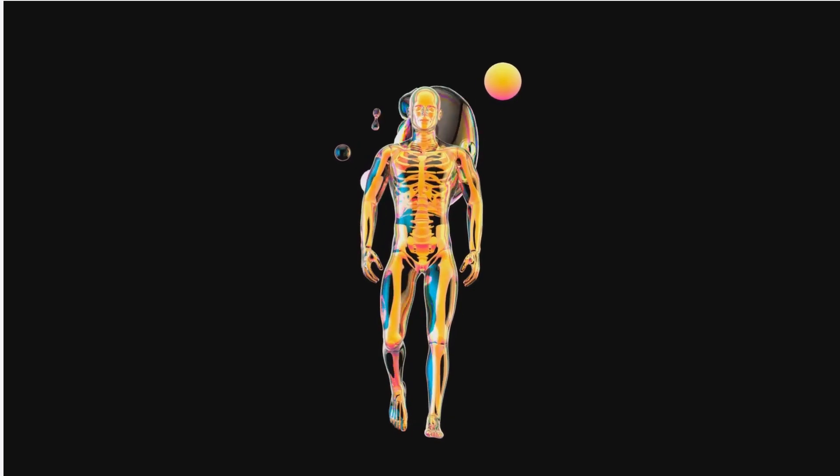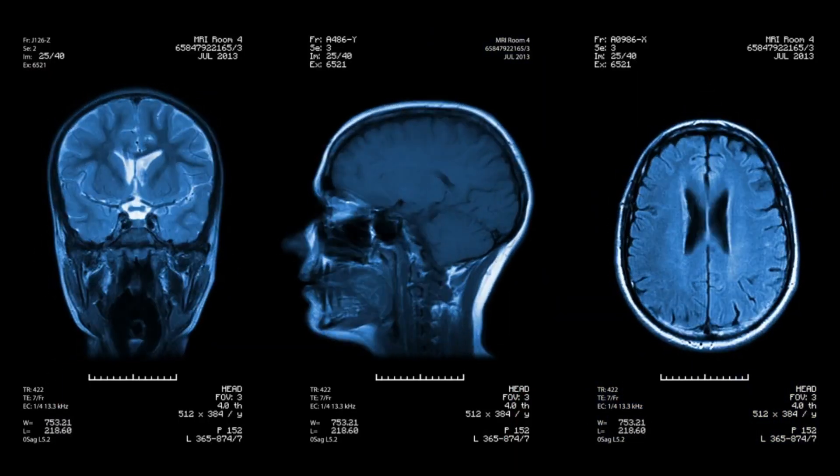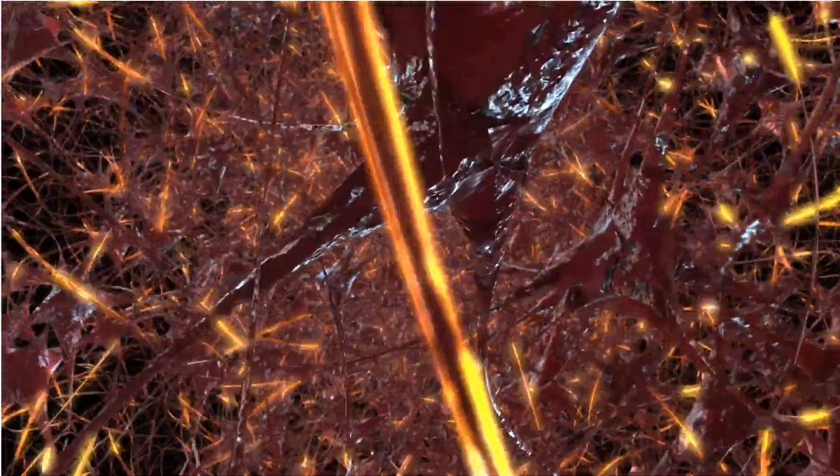Now, how does taking sunflower lecithin every day affect your body? Number 1: Brain Health. Sunflower lecithin is a rich source of choline, an essential nutrient that plays a crucial role in brain health.